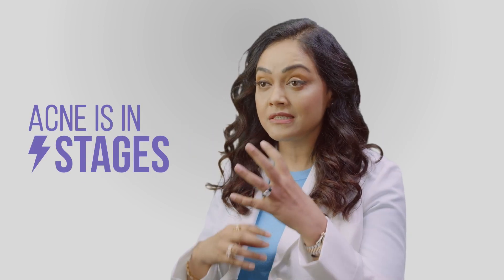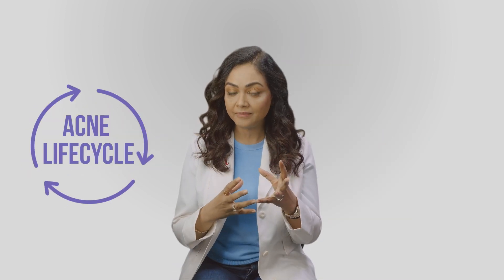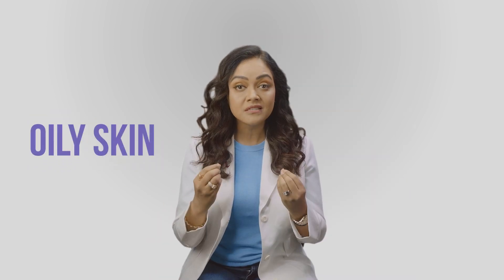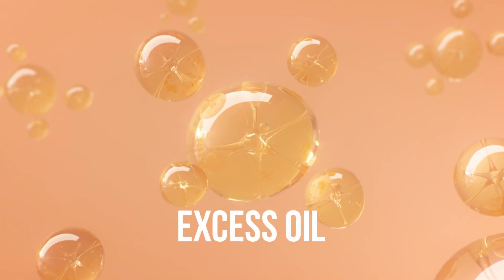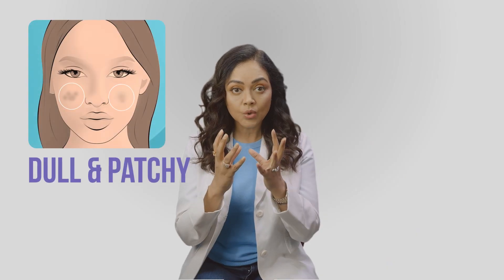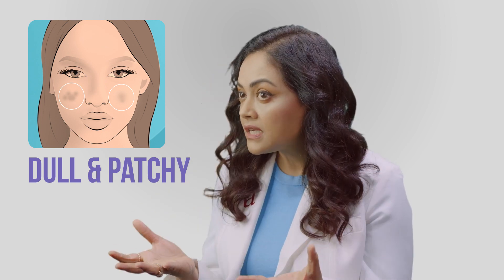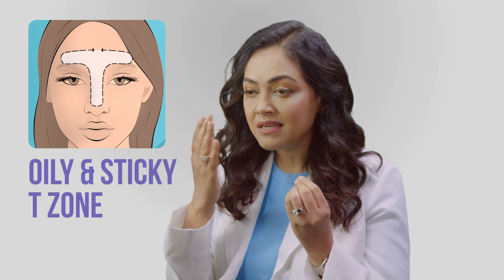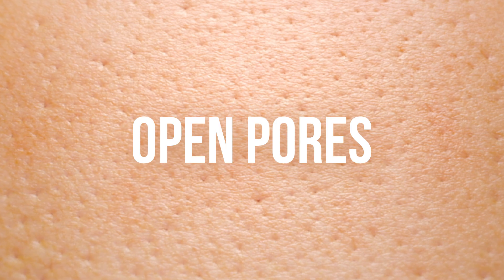Acne is usually in stages, and there is a life cycle to your acne. It starts off with the first stage being excessively oily skin, where your sebaceous gland ends up producing a lot of oil. This oily skin can look like a dull skin at the end of the day, a shiny skin in the middle of the day, oily and sticky T-zone, and pores that look wide open.